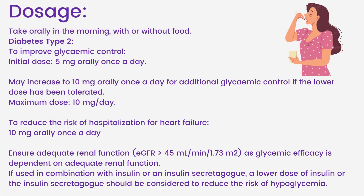Dosage: Take orally in the morning, with or without food. For type 2 diabetes to improve glycemic control: initial dose 5 mg orally once a day; may increase to 10 mg orally once a day for additional glycemic control if the lower dose has been tolerated; maximum dose 10 mg per day. To reduce the risk of hospitalization for heart failure: 10 mg orally once a day. Ensure adequate renal function, e.g., eGFR greater than 45 ml/min/1.73 m², as glycemic efficacy is dependent on adequate renal function. If used in combination with insulin or an insulin secretagogue, a lower dose should be considered to reduce the risk of hypoglycemia.